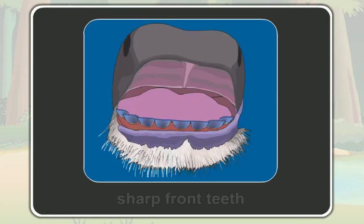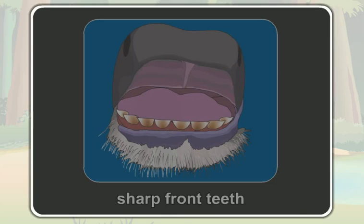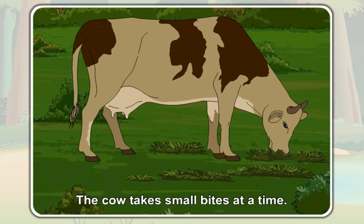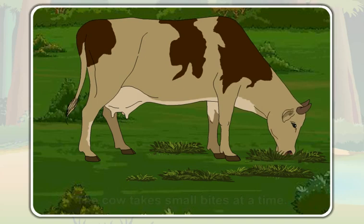Students, a cow has a set of sharp teeth in front of its lower jaw. While eating plants, it quickly bites them with its sharp teeth. The cow takes small bites at a time. This is called nibbling.